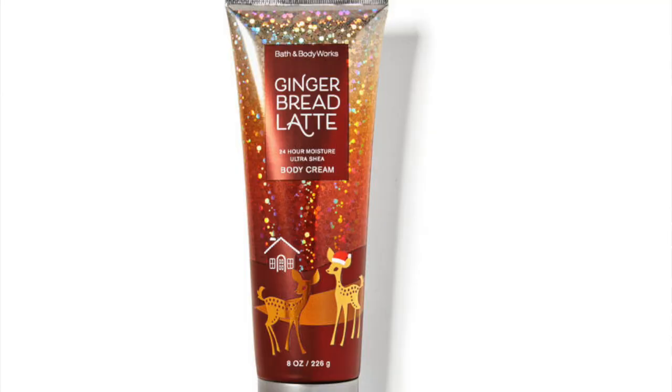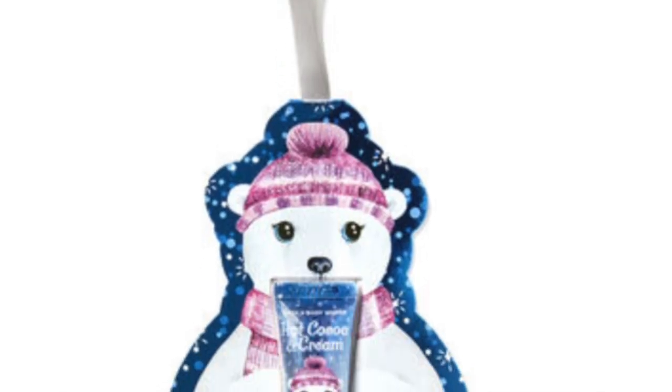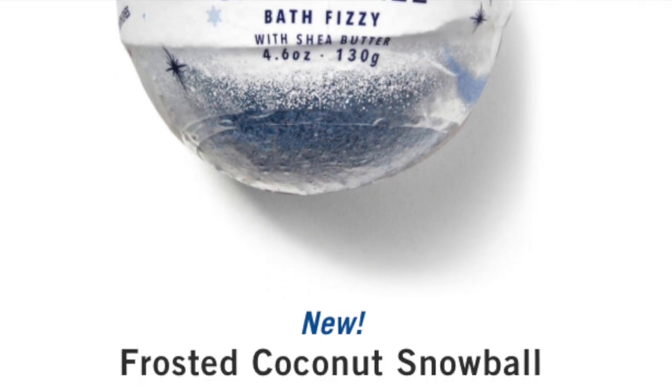We also have the gingerbread latte — it slipped my mind for a minute — gingerbread latte in the body cream, which is pretty awesome. And then we have a polar bear cardboard cutout that hits the hot cocoa and cream. I need to get that because it looks super adorable as a stocking stuffer. And then we have a frosted coconut snowball bath fizzy. So a couple new things.